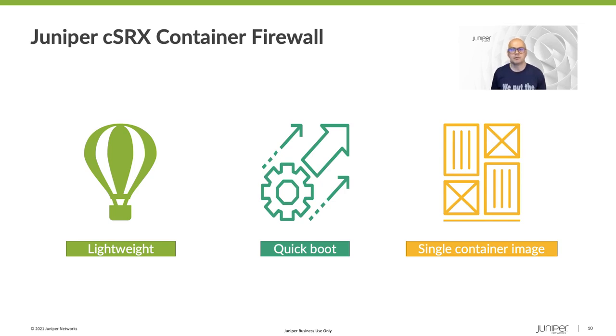The CSRX supports multiple features such as screens, NAT, application security, and content security. Manageability comes in the form of support for NETCONF — a standard which Juniper helped write — a CLI consistent with the other SRX platforms, and the Juniper Security Director. Static routing is supported, and you can add up to 15 interfaces to a single container image. We make it easy to try the CSRX: it comes with a built-in 60-day trial license and can be downloaded from the Juniper software download site.